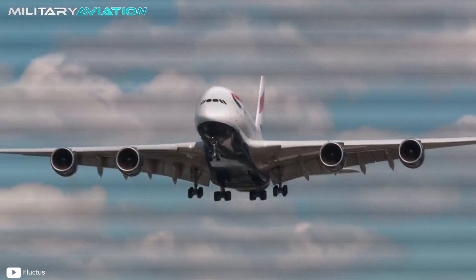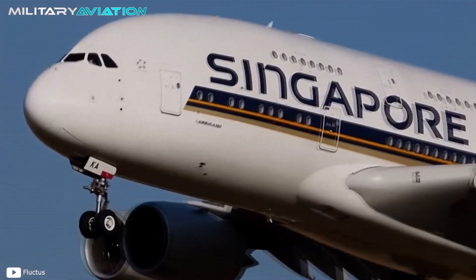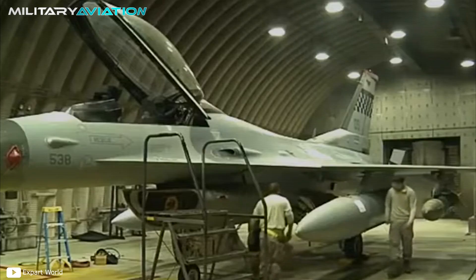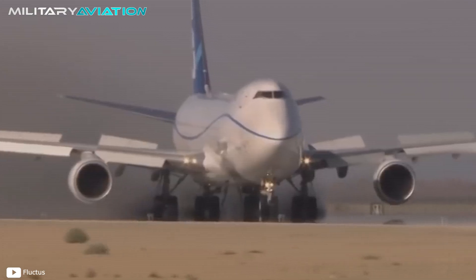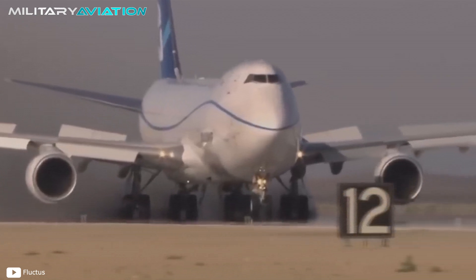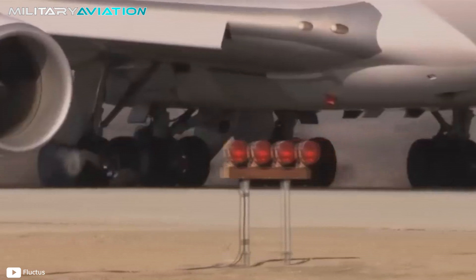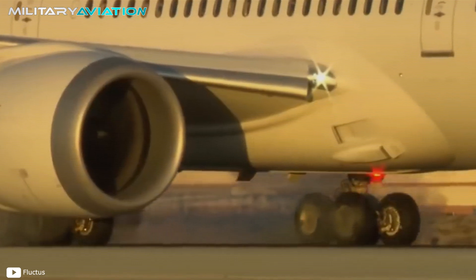If we ask you what is the most important part of an airplane, what would you answer? Perhaps the wings or power plant would come first, then the cockpit, and in the case of fighter jets, the weapons bay. It is likely that you leave the landing gear for last, even though that system is the link between heaven and earth, a fundamental tool to ensure the survival of the passengers of any commercial or military aircraft.